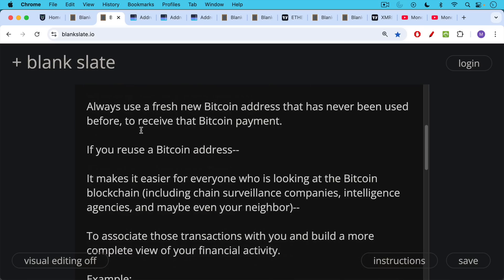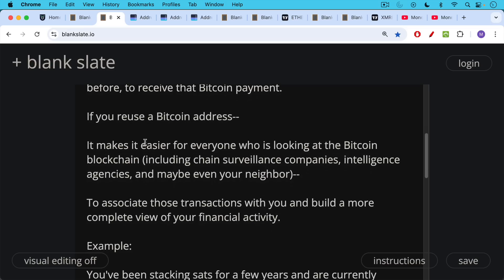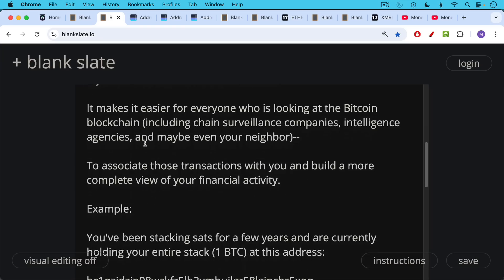If you reuse a Bitcoin address, number one, it makes it easier for everyone who's looking at the Bitcoin blockchain — including chain surveillance companies, intelligence agencies, and maybe even your neighbors — to associate those transactions with you and build a more complete view of your financial activity.